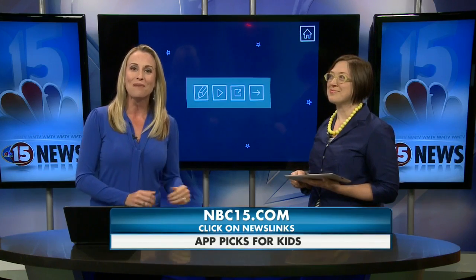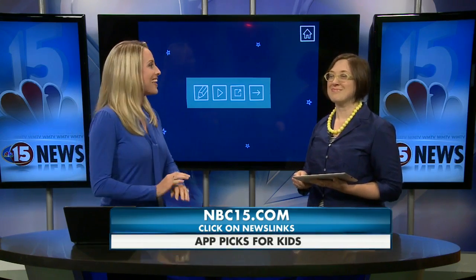Carissa is going to have a parent tip to go along with each app she brings to show us every other Monday. She has a great online list of her app picks for kids — she even lists the appropriate age and a topic for each one, and Dip Dap is the featured app right now. If you'd like to look at her list, go to NBC15.com and click on news links.